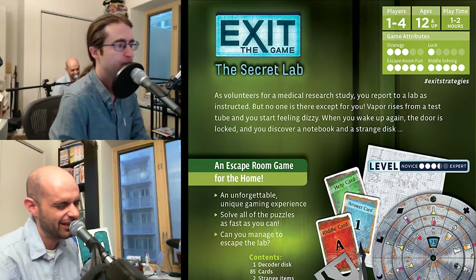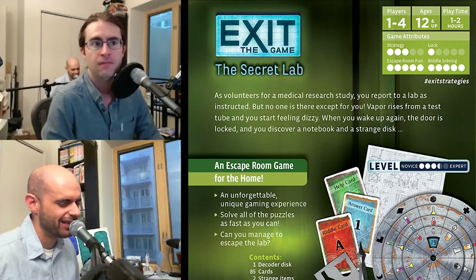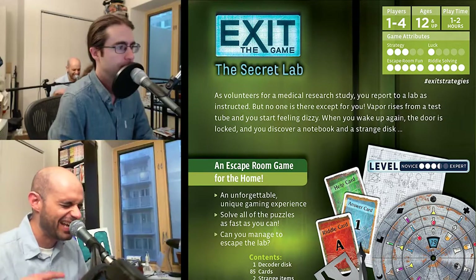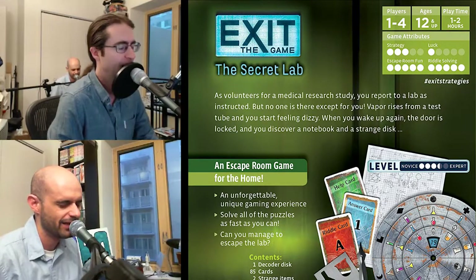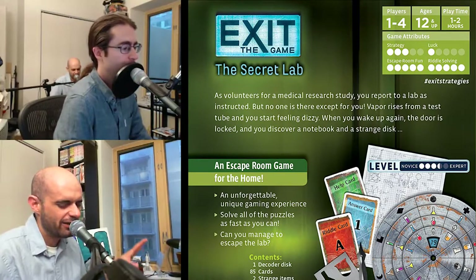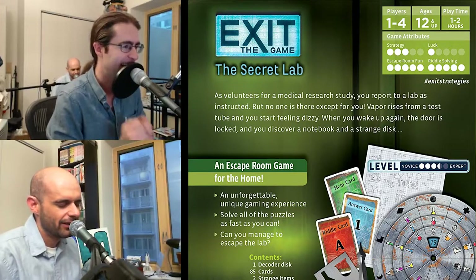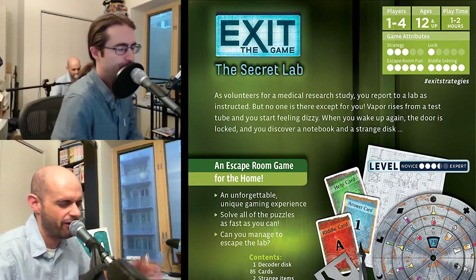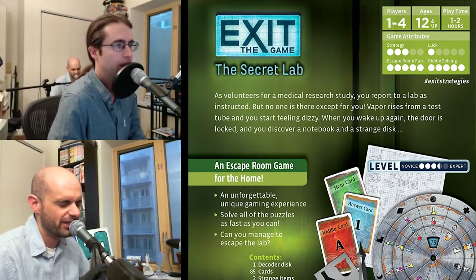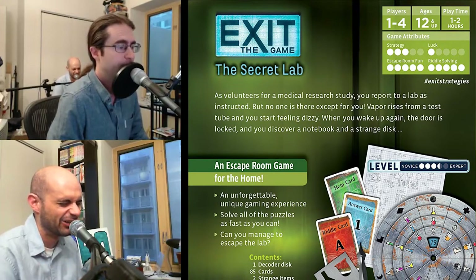Otherwise, let someone else spend the money and just tag along and play for free — which is totally worth doing at least one time. The thing I enjoyed most wasn't even solving the puzzles, because I can get that from a puzzle book at the drugstore. It was seeing how they put the thing together. The double index lookup — with the cards and the paper you tear apart — how it was physically constructed was very clever. The people who made this — I see what they did there. That is cool.